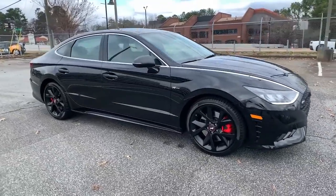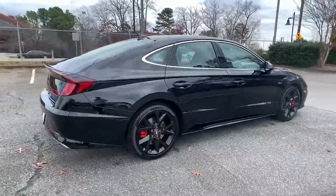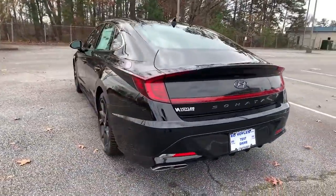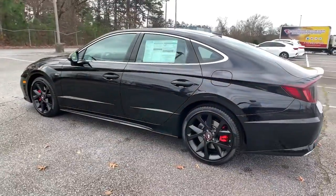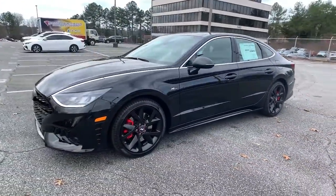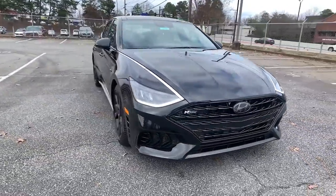Hop into the 2022 Hyundai Sonata. Here's a spacious and comfortable Hyundai Sonata, the mid-sized sedan that prioritizes a smooth ride, connected infotainment, and passenger safety. With ample cargo space, standard driver assistance, and standout style, this family-friendly four-door is ready to take you places.